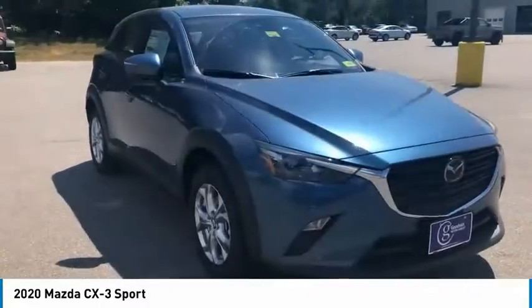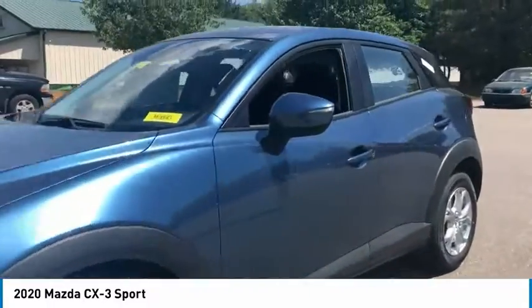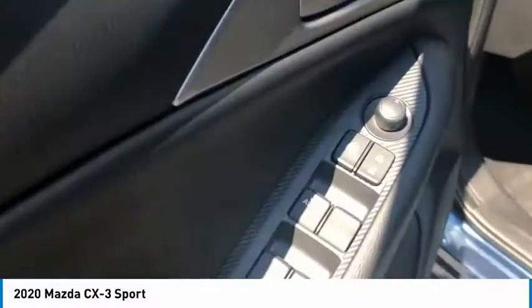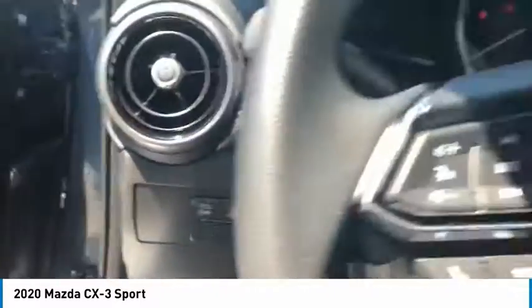Here are some of this vehicle's great options: electronic stability control, brake assist, traction control, remote keyless entry, four-wheel disc brakes, front-wheel independent suspension, speed control, rain-sensing wipers, rear window defroster, and rear window wiper.